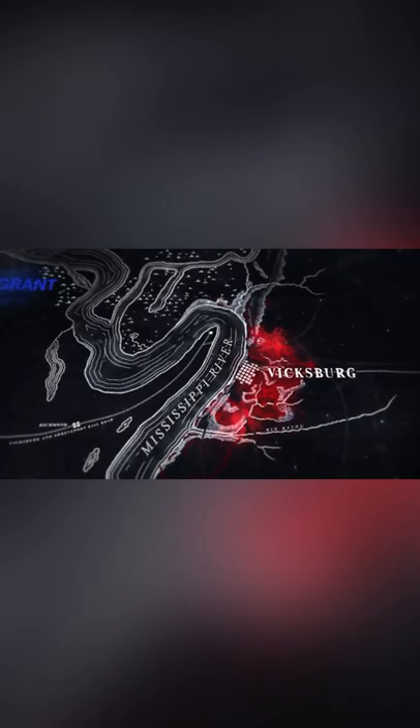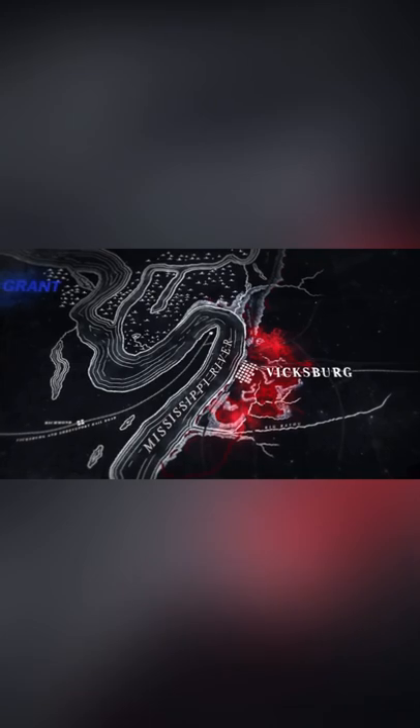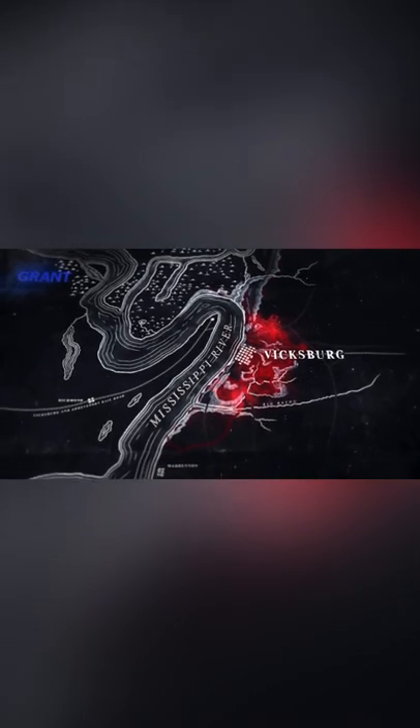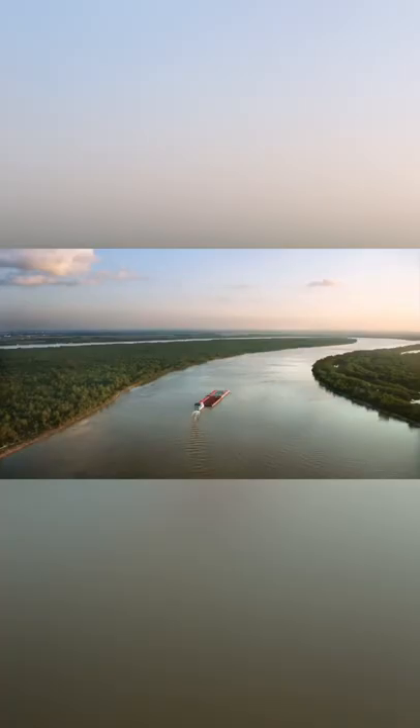During the Vicksburg Campaign, the Union Army had to cross the Mississippi, but they couldn't cross north of Vicksburg because of the swampy terrain. So the only way to cross would be through south of Vicksburg. Building a pontoon bridge was out of the question, so the only way the Union Army would be able to cross the Mississippi would be with transport ships.